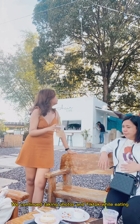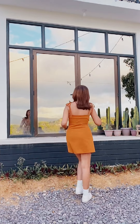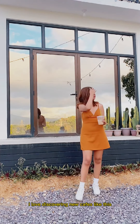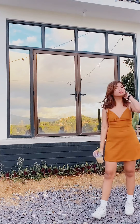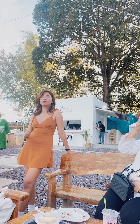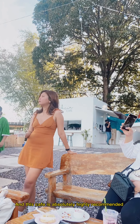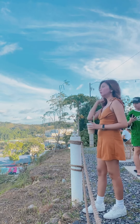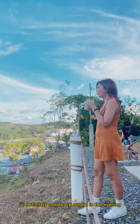We continued taking photos and TikToks while eating. I love discovering new cafes like this — it has definitely become my new hobby. This cafe is absolutely highly recommended. I'll definitely come back, maybe in the evening to enjoy the night view.